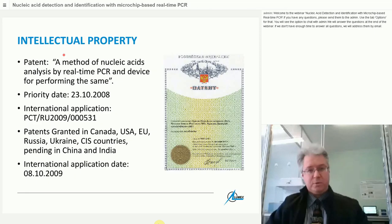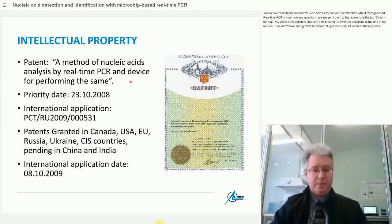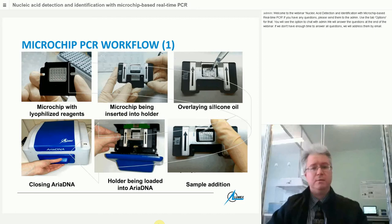This technology has been protected by a patent named 'A method of nucleic acid detection by real-time PCR and device with performance the same,' with a priority date of October 2008. International applications were filed shortly afterwards, and the patent has already been granted in Canada, the USA, most of the European Union, Russia, Ukraine, and surrounding countries, with applications still pending in China and India.